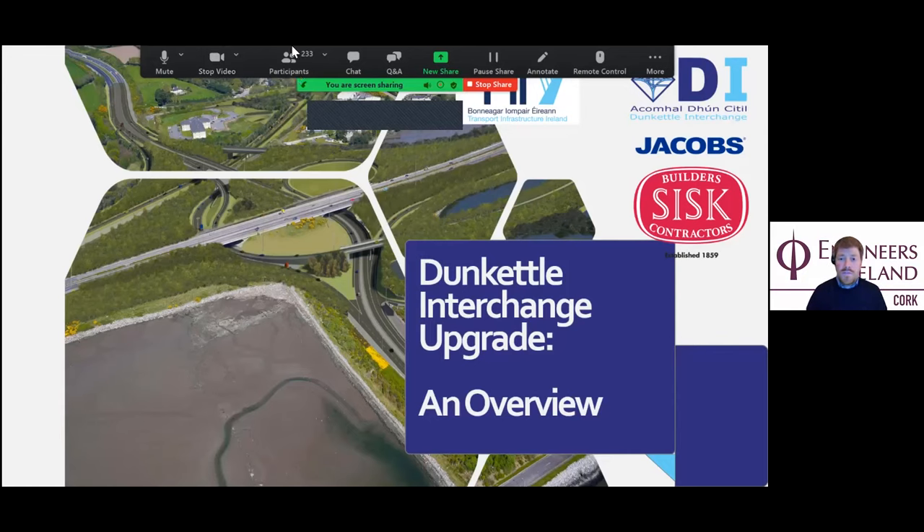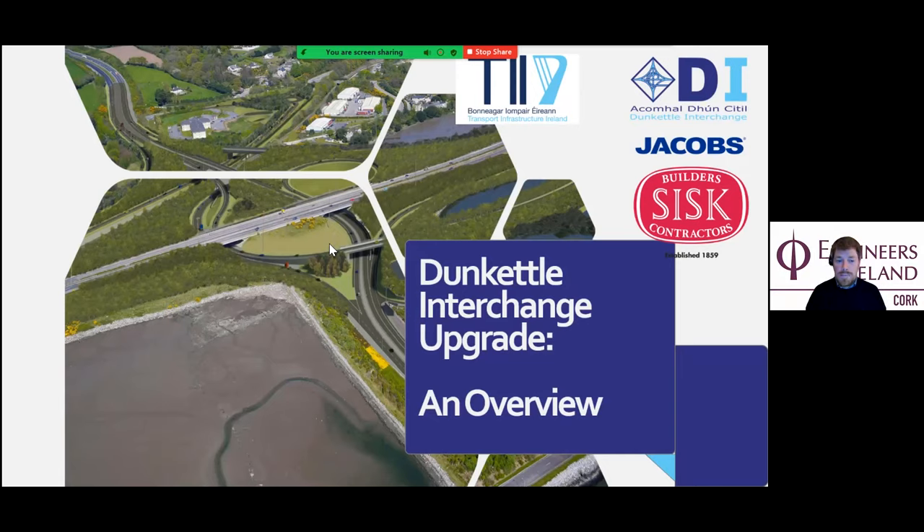Good evening, ladies and gentlemen, and you're very welcome to this evening's lecture on the Dunkettle Interchange Upgrade Project. I'm delighted to have this major piece of infrastructure being presented tonight. As you may know, we're celebrating our 80th year of the Cork Region Committee, so it's nice to be able to showcase a large piece of infrastructure like this, one of the largest in the country happening right here on our doorstep. Tonight we have Jim McCarthy, who's a Senior Resident Engineer with Cork County Council and the Stakeholder Engagement Manager for the project, and he's going to bring us through the background to the project.